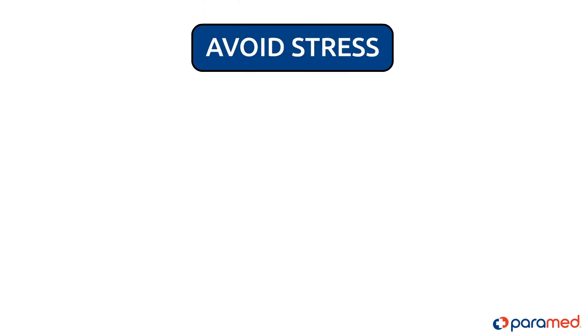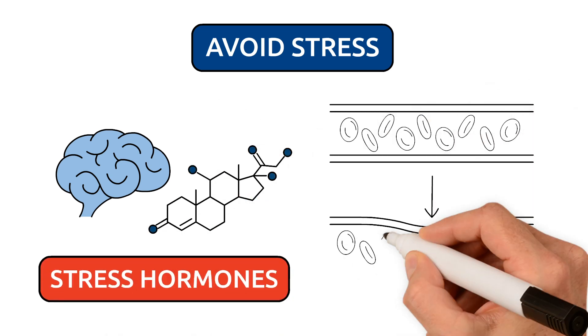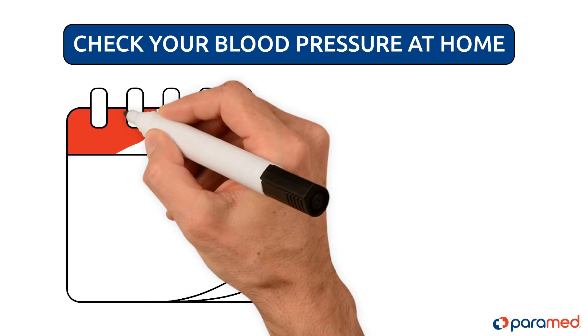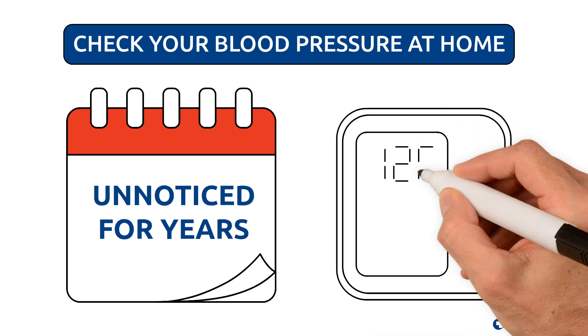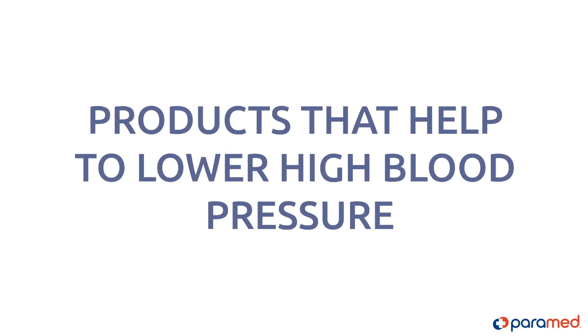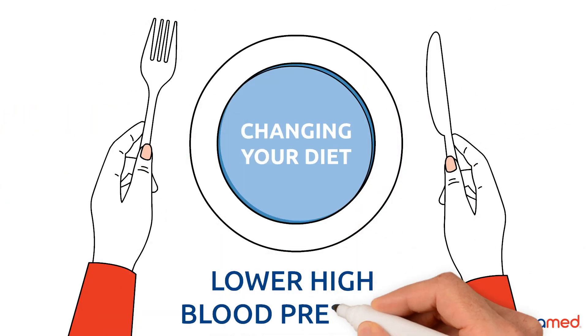Avoid stress. Stress hormones cause blood vessels to constrict, making it harder for the heart to pump blood through them. Check your blood pressure at home. High blood pressure can be present and go unnoticed for years, so make sure to have a way to check it regularly. When changing your diet, pay attention to products that help to lower high blood pressure.